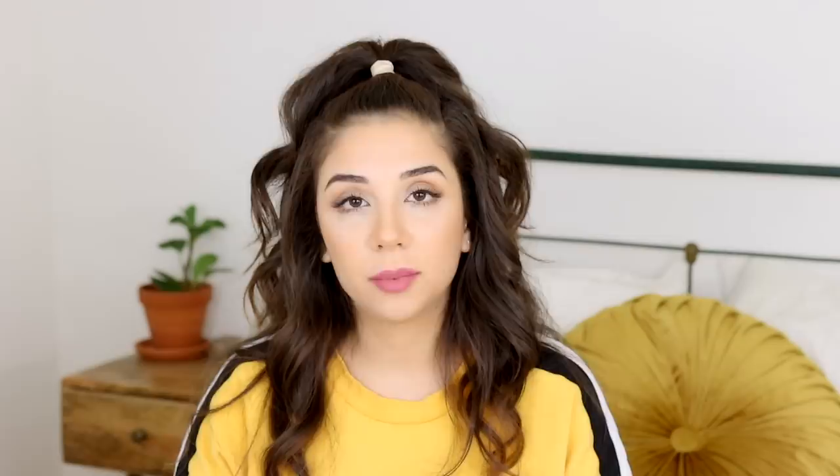Kate K from New Jersey wrote: 'Rabbits aren't supposed to be throwaway props. Even worse when they're purchased every year just for this purpose and given away to whoever without consideration for long-term care. The rabbits have wire-bottomed cages — a huge no-no as it leads to sores on their feet — and have no hay, the most essential part of their diet. If they were puppies being bred specifically for a two-week photo shoot and then discarded, no one would stand for that.' Thank you, Kate K. It's very clear these rabbits are not kept in good conditions, and portrait simple is pocketing thousands of dollars off of these bunnies.